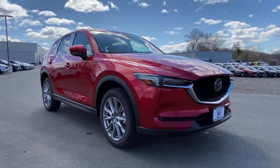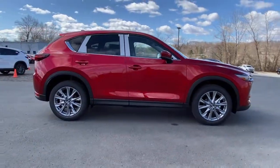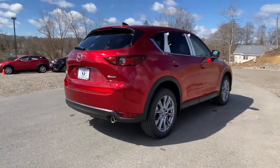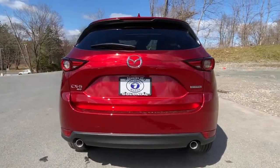You'll have love at first sight with the 2021 Mazda CX-5. This sporty CX-5 delivers upscale style, comfort, and versatility. From its premium interior to its excellent ride quality to its SUV capability, this compact crossover was designed to exceed expectations.